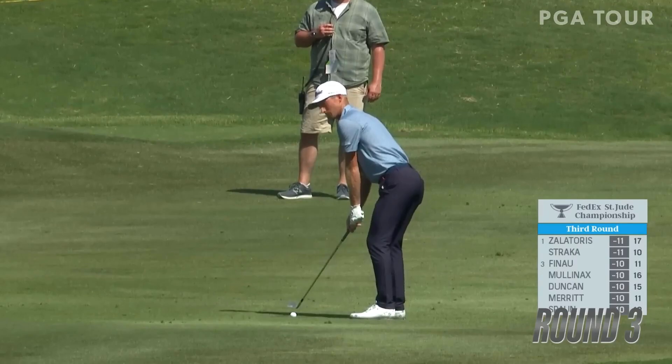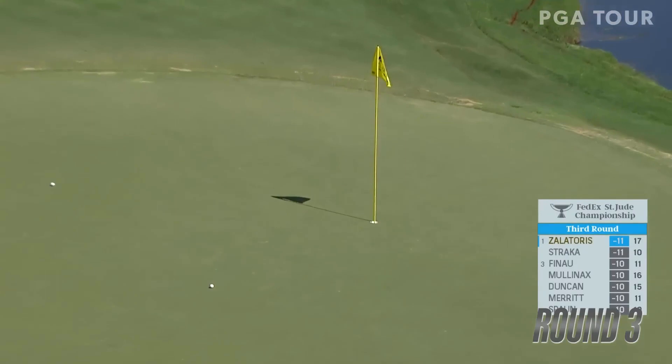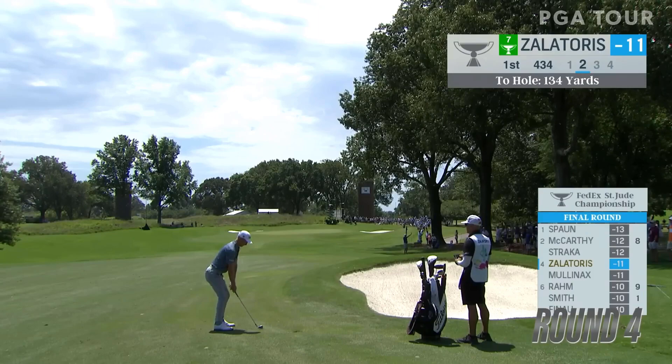Second shot now for Zalatoris here at the last. That is just one of the most committed swings that you're ever going to see. Spinning it back and another beauty — he'll have one of those putts. This guy's a fantastic iron player.